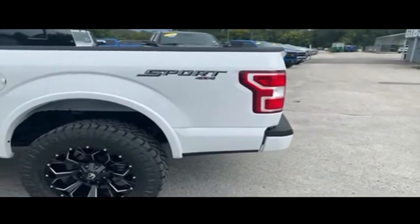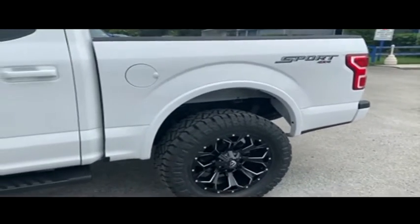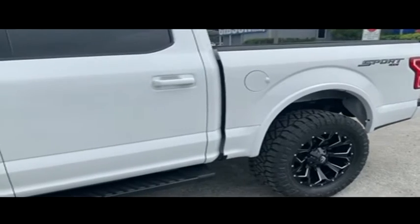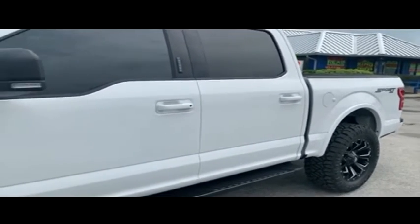Got a $620 value, backup camera, alarm, tow package, multi-functional steering wheel, adjustable foot pedals — $900 to make you holla! Upgraded leather seating, fog lamps, tow hooks.